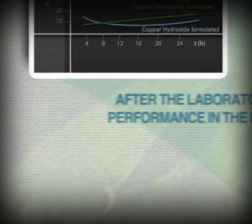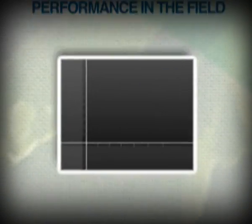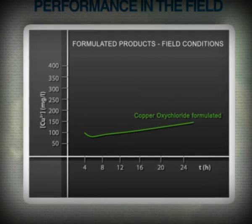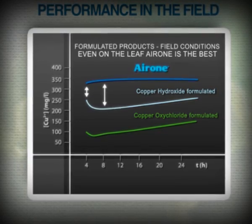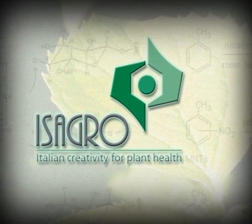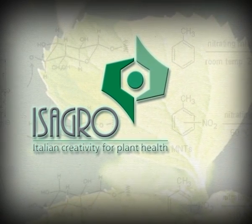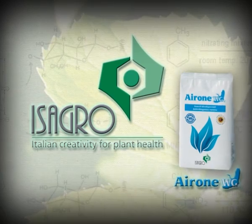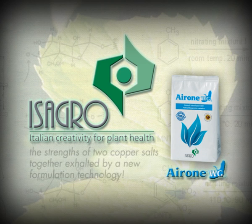Comparing the results in the field in the presence of carbon dioxide, it is in the real conditions of application that Ayrone WG stands out with significantly better results than mere copper formulations. When everybody thought there was nothing more to say about copper, Isagro went beyond all expectations — by combining the advantages of both copper salts in a single product and exalting their effectiveness thanks to the innovative fluid bed technology formulation, in order to achieve better performance with a lower dose of product.